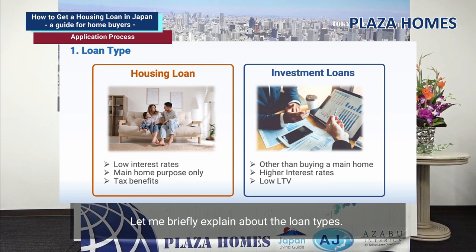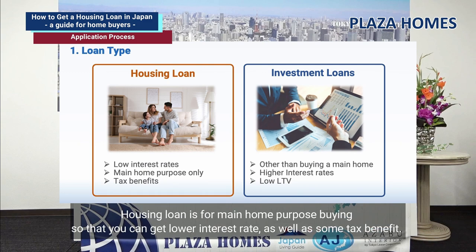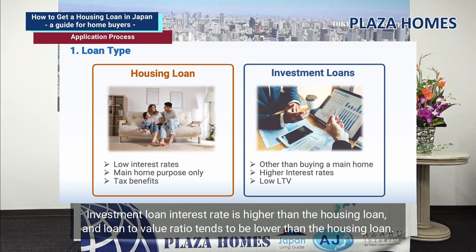Let me briefly explain the loan types. There are two types: housing loan and property investment loan. A housing loan is for main home purchase, so you get a lower interest rate as well as some tax benefits. On the other hand, a property investment loan is for investment purposes, such as buying and renting out to get rental income. The investment loan interest rate is higher and the loan-to-value ratio tends to be lower.